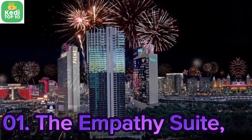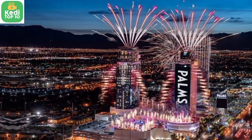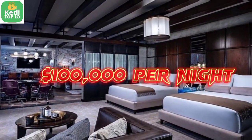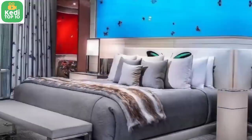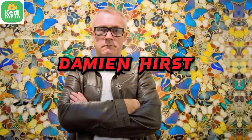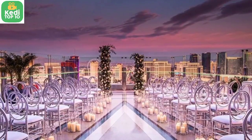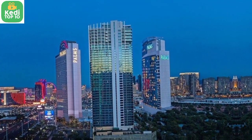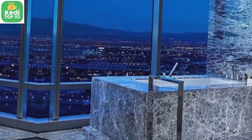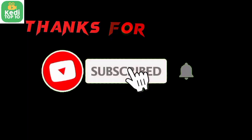Number 1: The Empathy Suite, Palms Casino Resort, Las Vegas, USA — $100,000 per night. The Empathy Suite is a two-story, 9,000-square-foot suite designed by artist Damien Hirst. It features unique artwork, a private salt relaxation room, a rotating bed, and a 13-seat bar. Subscribe to my YouTube channel and thanks for watching.